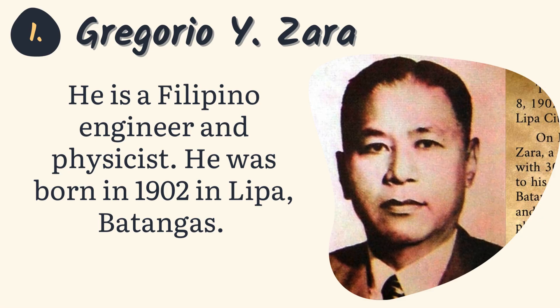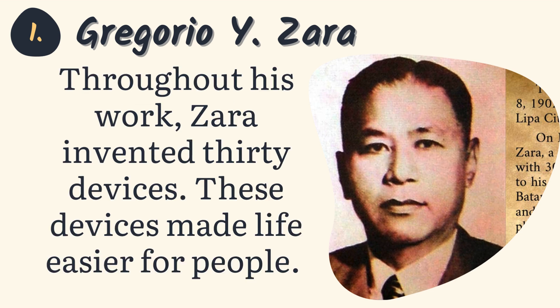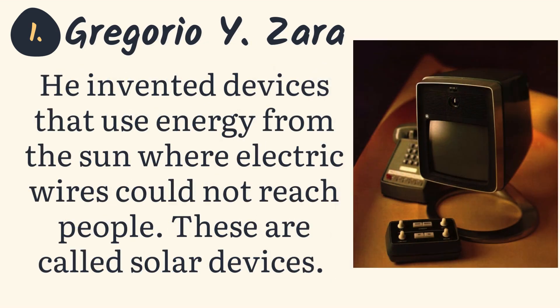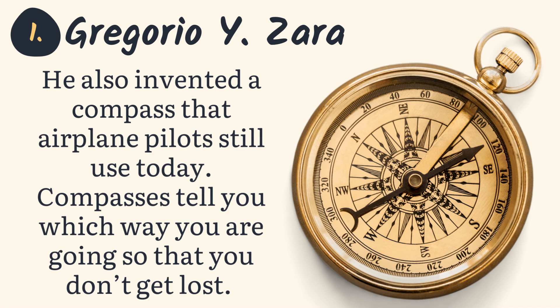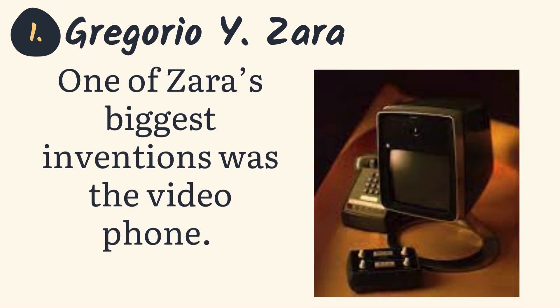1. Gregorio Y. Zara. He is a Filipino engineer and physicist. He was born in 1902 in Lipa, Batangas. Throughout his work, Zara invented 30 devices that made life easier for people. He invented devices that use energy from the sun where electric wires could not reach people — these are called solar devices. He also invented a compass that airplane pilots still use today. Compasses tell you which way you are going so that you don't get lost. One of Zara's biggest inventions was the video phone.